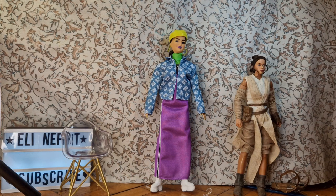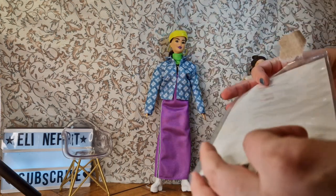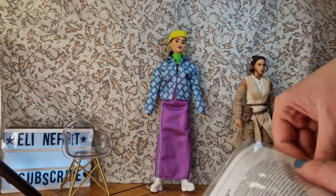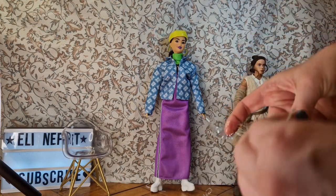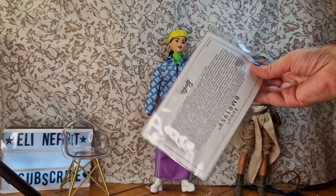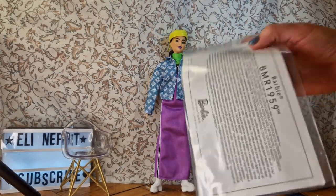And this is how much it takes to get her out of the box. We have the certificate, which is just a piece of paper, but I'm a collector so I keep them — they're part of the collection. I have a box of certificates at this point.